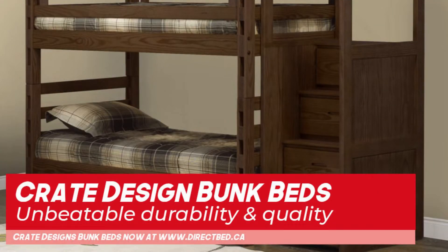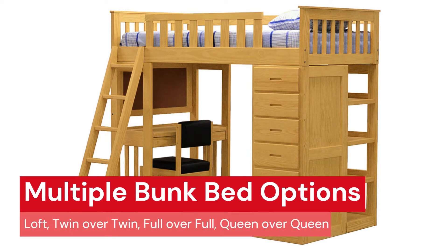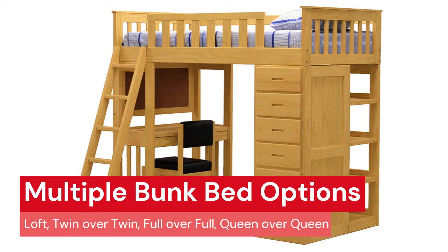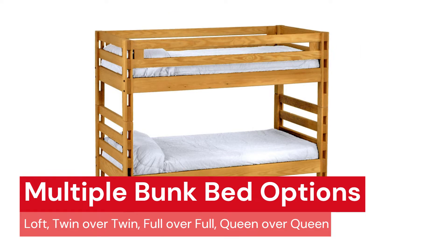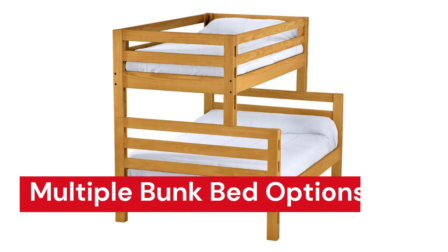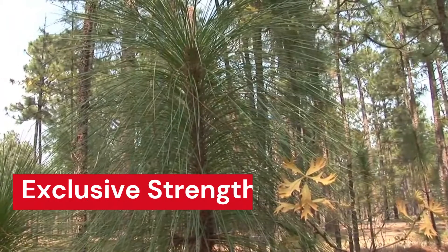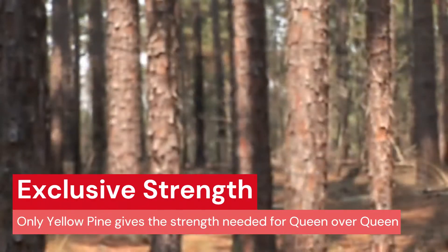If you visit one of our DirectBed showrooms, you may also find their bunk beds. Crate Design Bunk Beds are one of the few manufacturers offering all size options, including twin over twin, twin over double, double over double, and queen over queen. A queen over queen bunk bed allows you to sleep four people in one bedroom. In order for this to be possible, you need the strength and quality of a Crate Bunk Bed made from hard yellow pine — no other material provides the strength needed for this type of design.